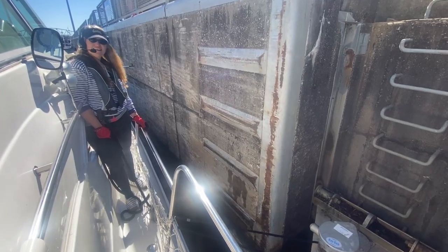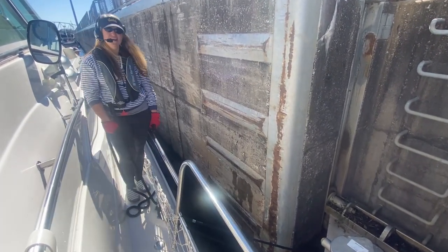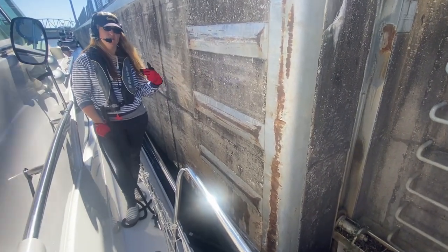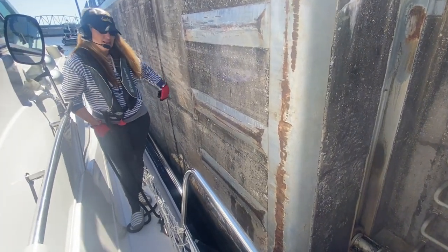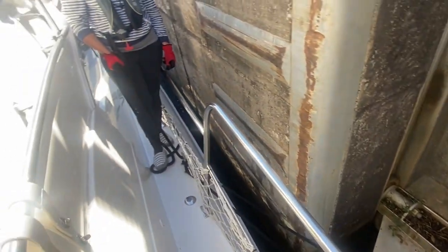So tell me what you do in a lock. My job is to tell Seth how close we are to the bollard and how much closer he needs to be, and how close I am to the bollard — then I lasso the bollard and put the line on the cleat in an S wrap.